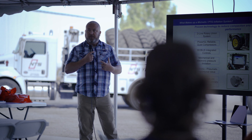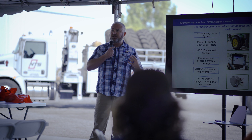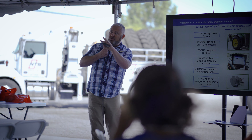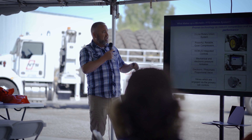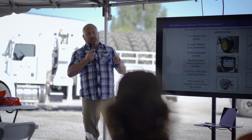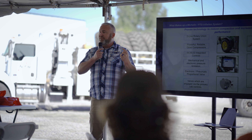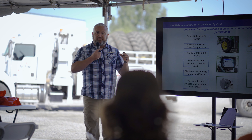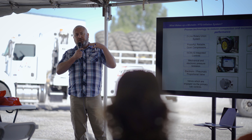So what makes up a Michelin PTG inflation system? It's a whole bunch of components — you can see most of them here, with some examples on the table. The big thing is the two-line rotary union system. As you look at all the different applications we build, you will always see a larger feed line and a small check valve line that runs to every one of our rotary unions.